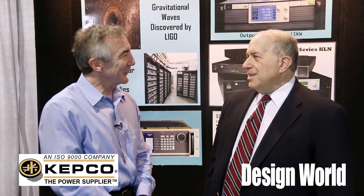Hi, I'm Lee Teschler with EE World and Design World. I'm here with Mark Kupferberg from KEPCO. And Mark's going to talk to us a little bit about the role linear power supplies played in detecting gravitational waves. Mark, you say that those power supplies are the secret sauce of that. Can you tell us a little bit about that?